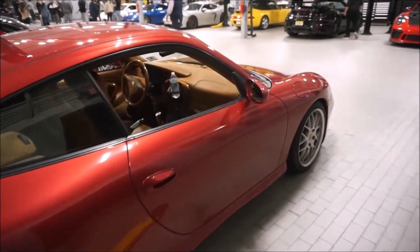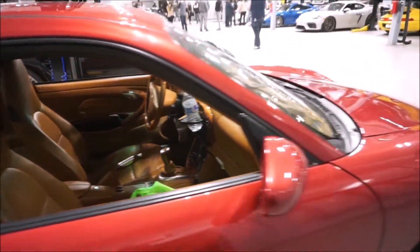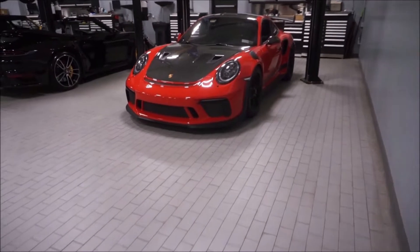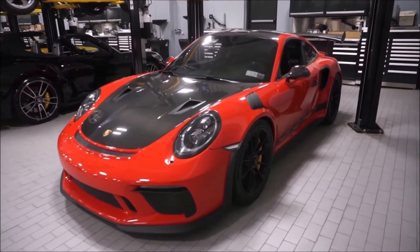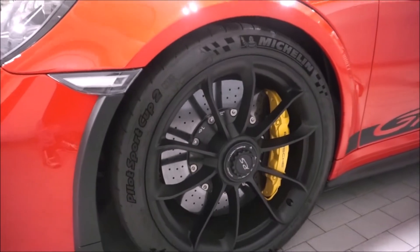I had that car for six years and honestly I probably couldn't find a better car for the money. If you're starting out with Porsche, definitely look to the 996 as your first Porsche. Now here we have a GT3RS — beautiful, beautiful car. All the Porsches were out tonight.